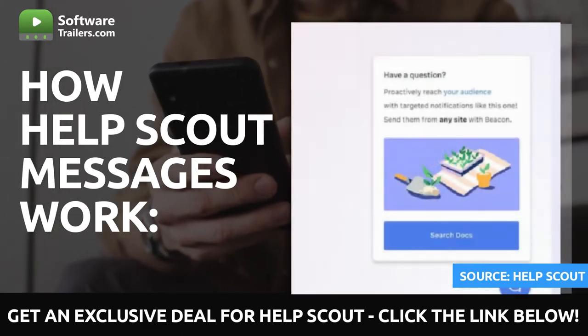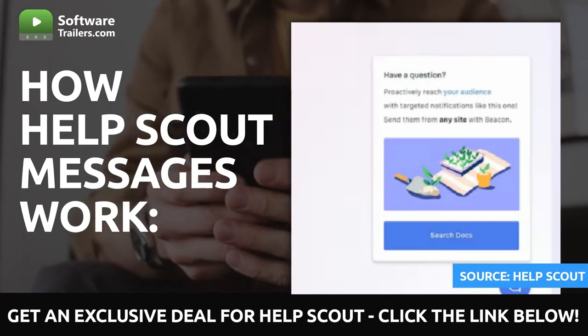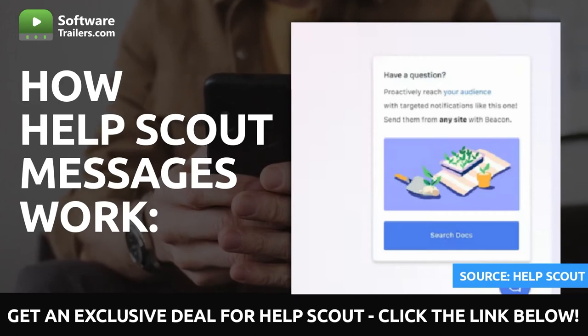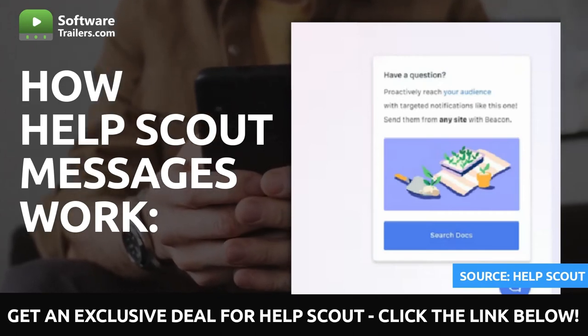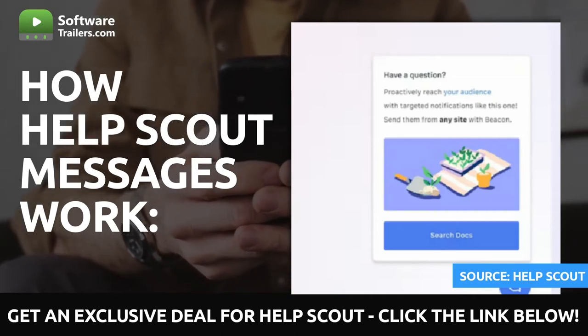You can generate more interaction with your customers by making your communications stand out by adding links, bold text, call-to-action buttons, photos, and other elements. You can provide them with several different avenues via which they can participate, such as links to websites, documents, or even a chat with your team.